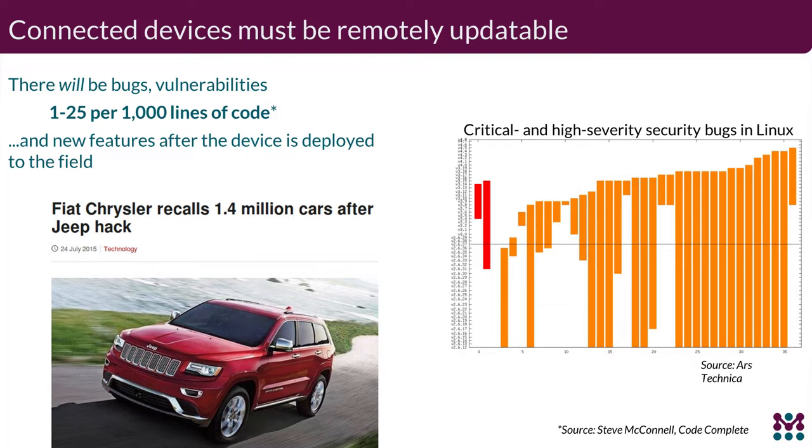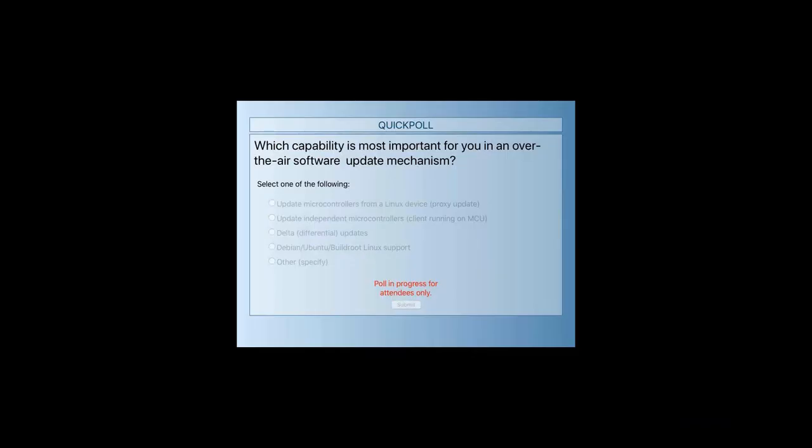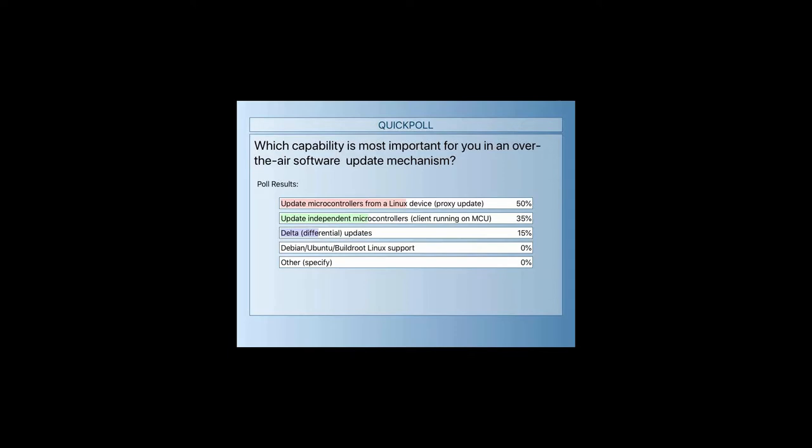We have a poll to get a feel for where our audience is. We'll leave it up for about 15 seconds. The proxy update functionality is a fairly important feature — that's very good information.